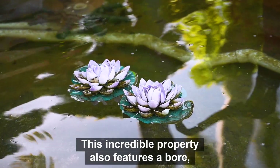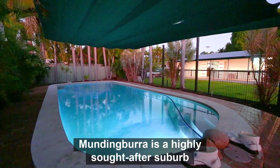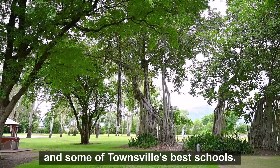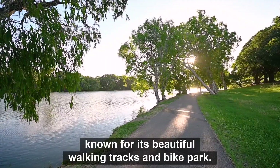This incredible property also features a bell, electric gate, and a six kilowatt solar system. Mundingborough is a highly sought-after suburb due to its proximity to major shopping centres and some of Townsville's best schools. We are just a one-minute walk from Ross River, known for its beautiful walking tracks and bike path.